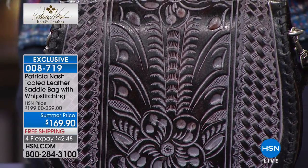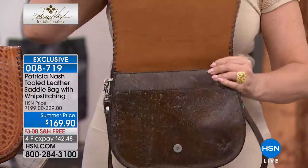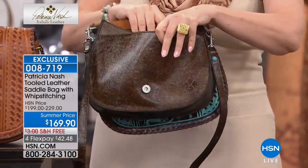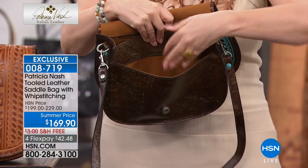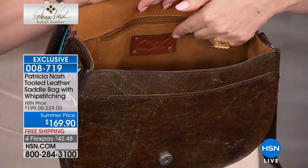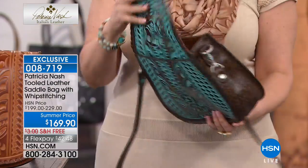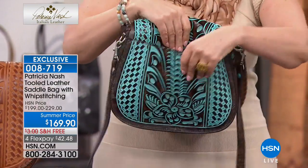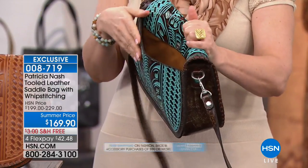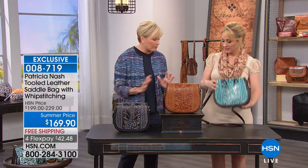I want to do a tour. The strap is adjustable — you can make it longer or shorter. When you open it up, there are lots of room and pockets because functionality is very important. There's that outside pocket, the inside pocket, the security zipper, this beautiful leather, and the Patricia Nash logo. On this side, you've got pockets for your lipstick or business cards. I love an outside pocket because when the phone's ringing, you've got access without digging through your handbag. So this bag is functional, a great size, and very lightweight.